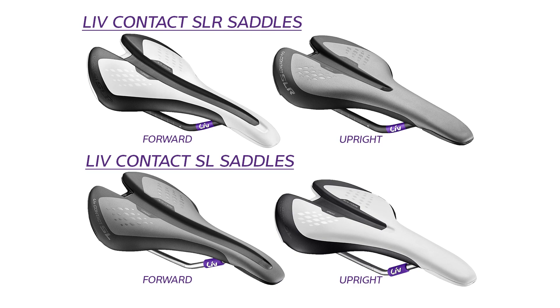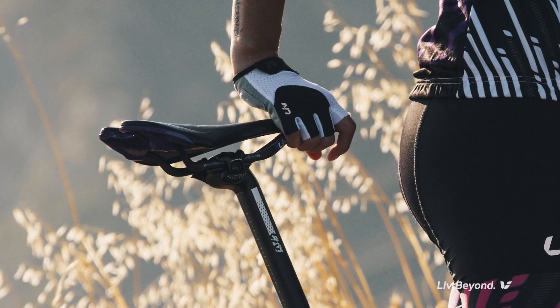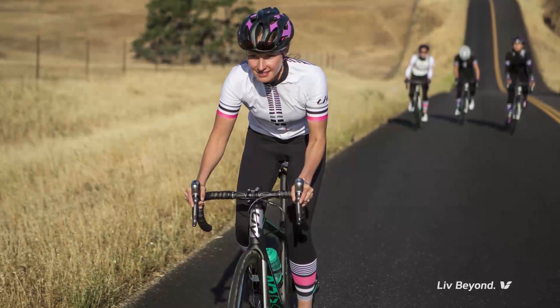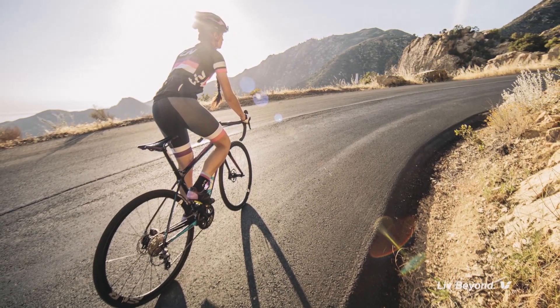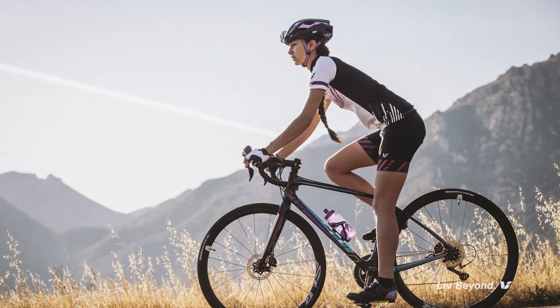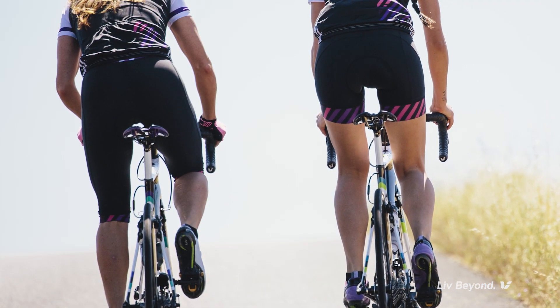An easy-to-use saddle selection system helps the rider determine whether she has a forward or upright pelvic tilt. After she's determined her riding style, she can choose from our lineup of precisely engineered saddles with strategically placed pressure relief contact zones. The result is optimal fit, comfort, performance, and a seamless connection between the rider and her bike.